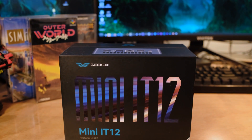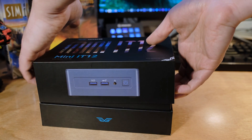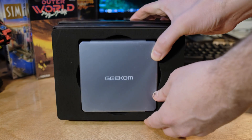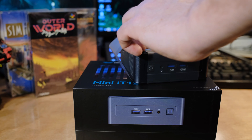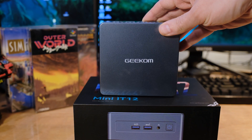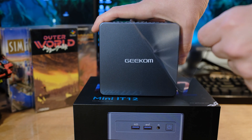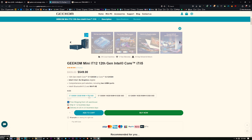We're looking at another Geekom — I've really been liking what they've been putting out. We're looking at the Mini IT12, based on Intel. You can get it with an i5 12450H, or you can get it with an i7, the i7 12650H, which is what this one has. It also has Intel XE graphics, just as UHD graphics. You get Wi-Fi 6, Bluetooth 5.2, and you can configure them in three different ways. This one is configured with the i7, 32 gigabytes of RAM, and a one terabyte SSD.